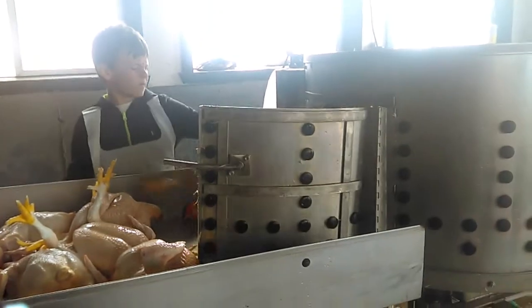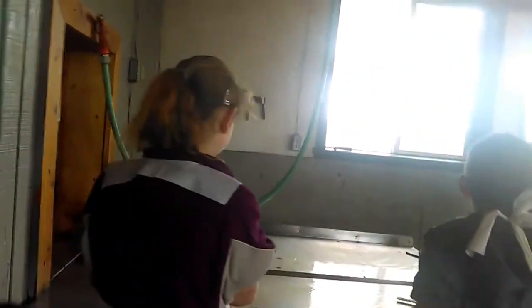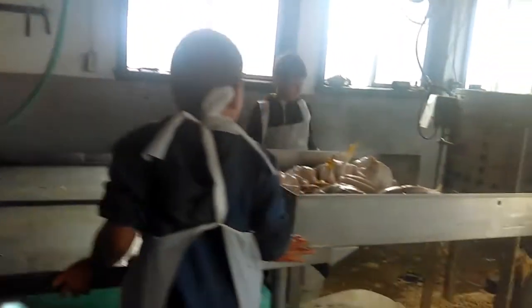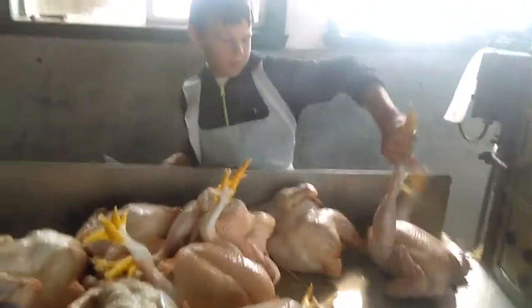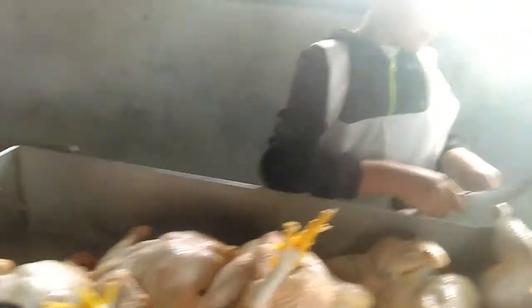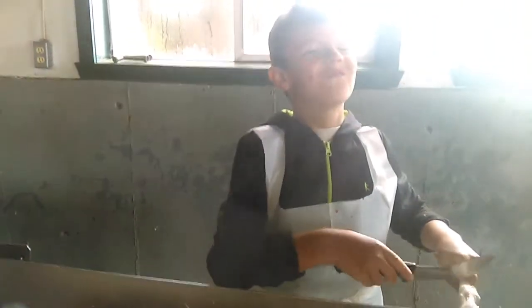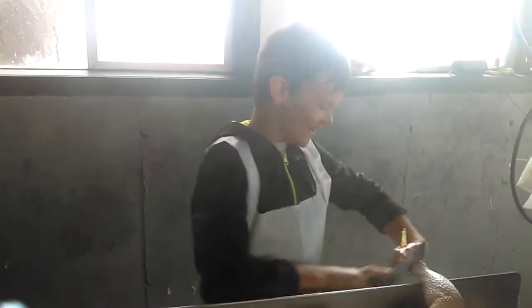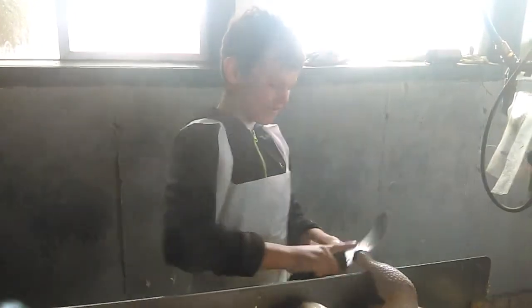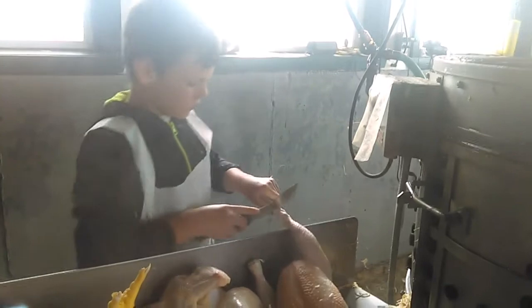Coming to you from Baker's Green Acres today. We're down in the butcher shop doing chickens. This is the crew we have today. Jim, what's your job today? Hands and feet. Feet and head. Heads and feet, there you go. So you're taking the feet off and then the heads right when they come out of the plucker.